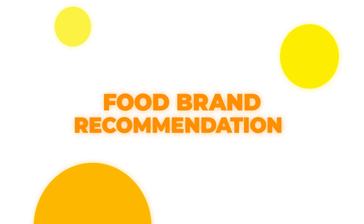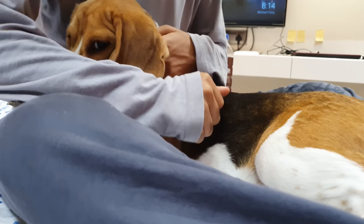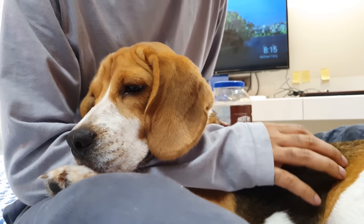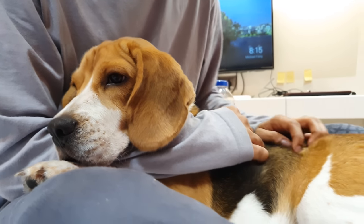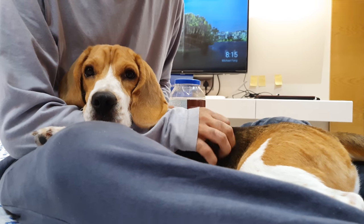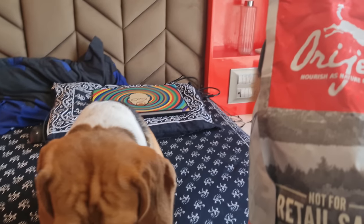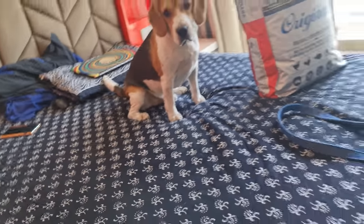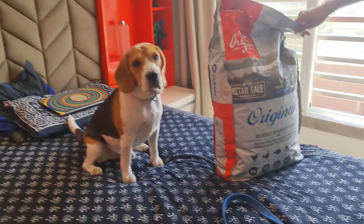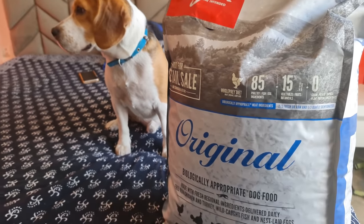Food brand recommendation for a beagle. Being a beagle parent, I had spent a lot of time researching to find the best dog foods. None of the brands have paid me and these are my honest recommendations. But if you purchase any of these from the link in the description, I may receive a commission at no additional cost to you. Number one on our list is Origen — this is my top recommendation. I have been feeding Origen to Groot ever since he was a puppy. They use nutrient-rich ingredients and don't add any kind of fillers. Origen has food for puppies, adults, and senior dogs.